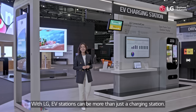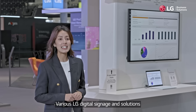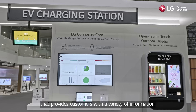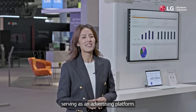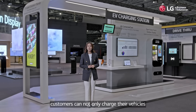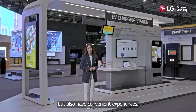With LG EV stations, a charging station can be more than just a place to charge. Various LG digital signage and solutions can transform an EV charging station into a space that provides customers with a variety of information, serving as an advertising platform. Thanks to this added functionality, customers can not only charge their vehicles but also enjoy convenient experiences.